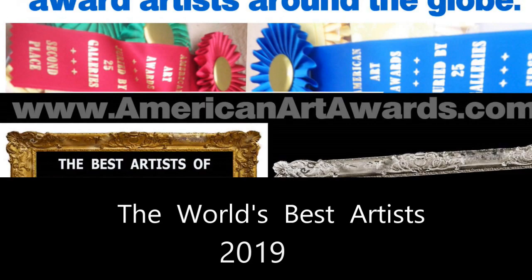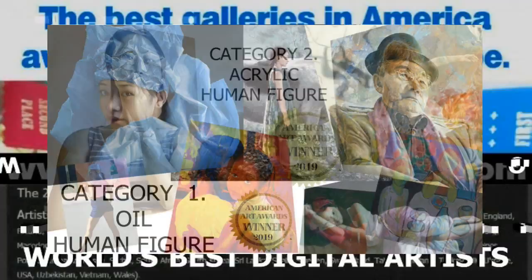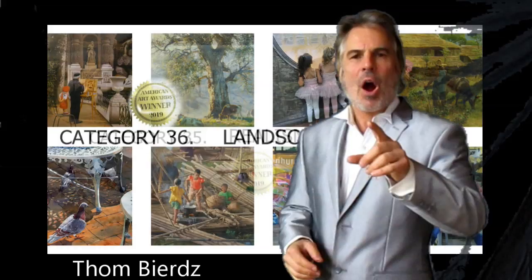Each year the best galleries and museums in America score online images in 50 categories to decide the best painters, sculptors, photographers, and digital artists in the world. In 2019, artists from 63 countries competed. I get to bring you the best art in the world — 50 categories. They enter for only $25 a submission.